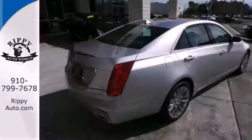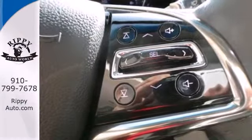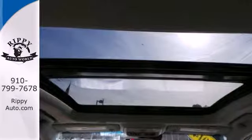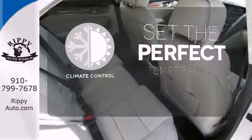With standard climate control, power front seats, and a reverse sensing system, the journey will be as comfortable as it is effortless. It also includes stability and traction control and heated mirrors. The climate control lets you set the temperature exactly where you want it.